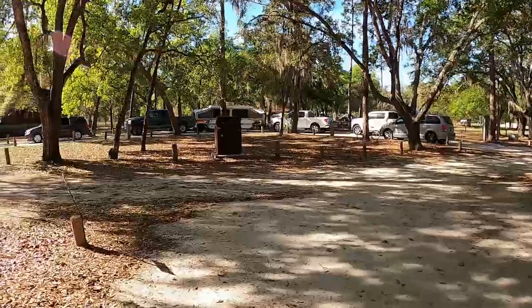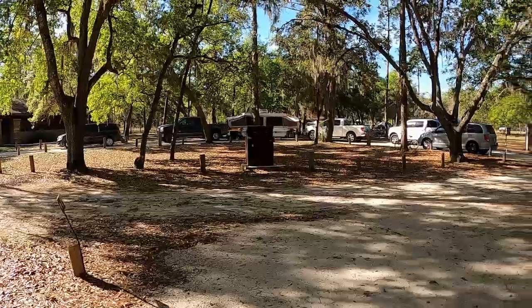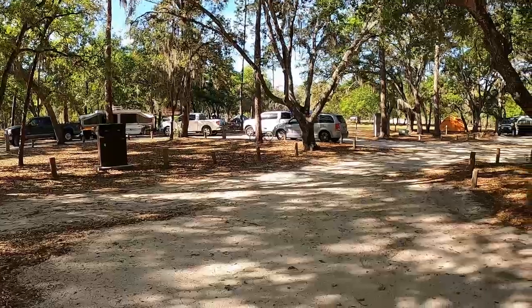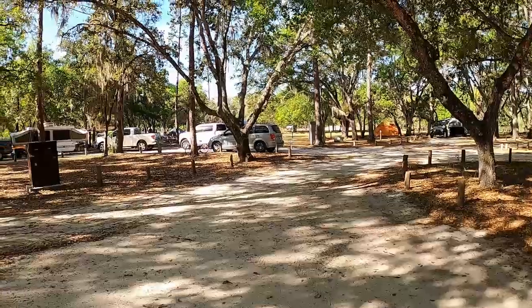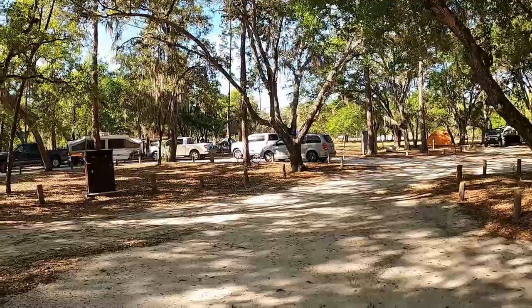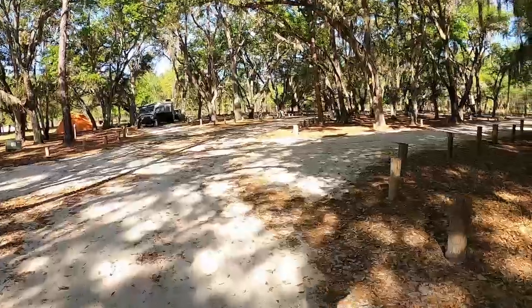Here you see an example of one of the family sites that's set up for a family. They've got several tents, several vehicles, and one camper. Let's go check out some of the other amenities.